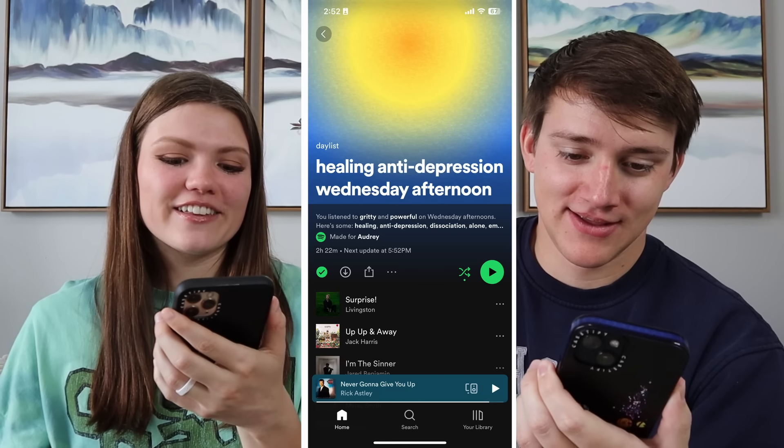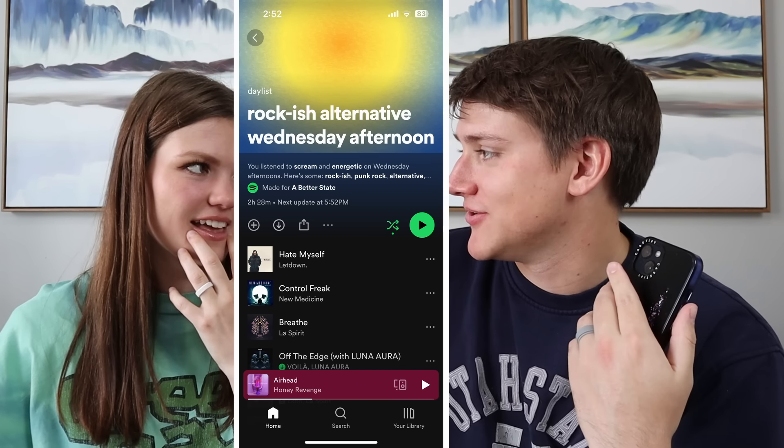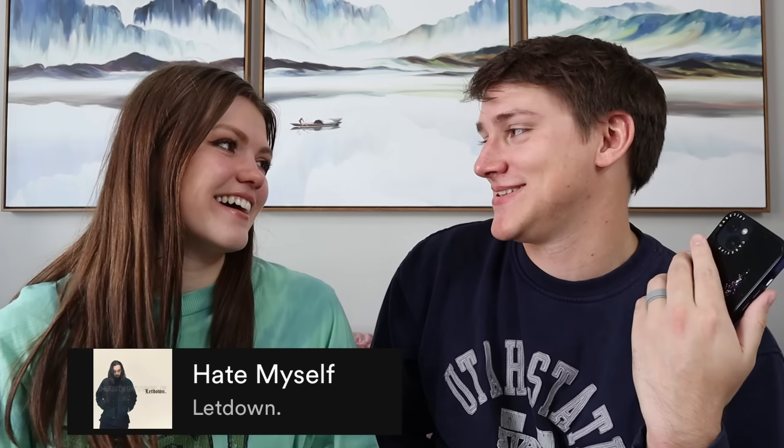Now we're going to look at our day list — what kind of music we listen to on Spotify. Day list is a customized playlist by the AI depending on what kind of music you listen to at a certain time of day. It changes about three times a day: morning, afternoon, and evening. Mine is 'healing anti-depression Wednesday afternoon.' Why does it think I'm so sad? This morning it was something about moody sad girl. Mine is 'rock-ish alternative Wednesday afternoon.' So you're angsty and undepressed. But the first song in my day list is called 'Hate Myself' by Letdown. The song after that's called 'Control Freak,' and then 'Breathe.'